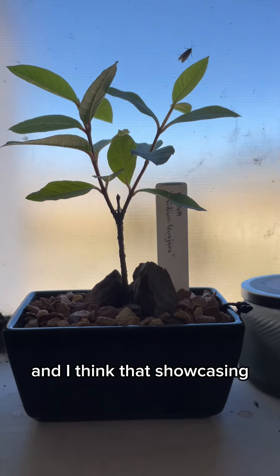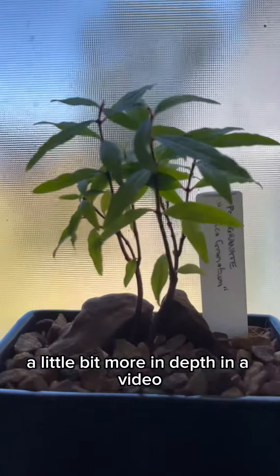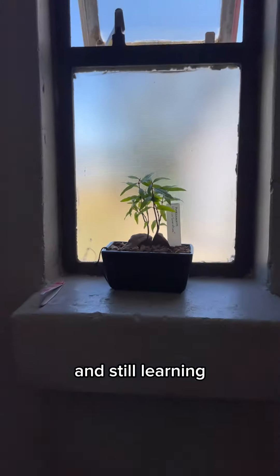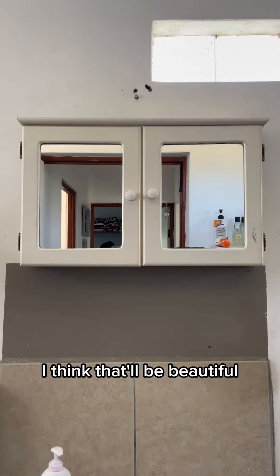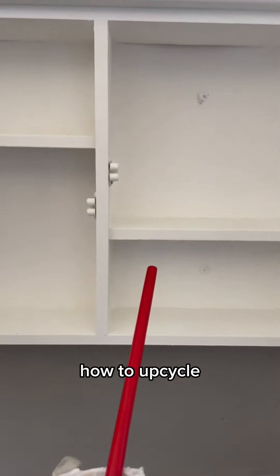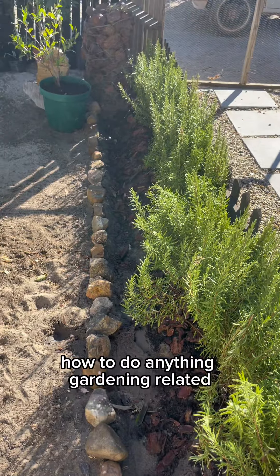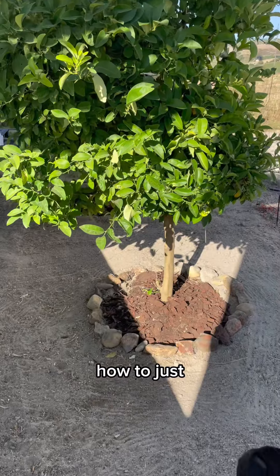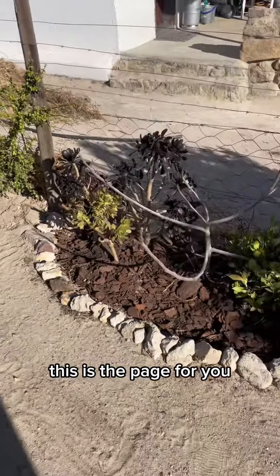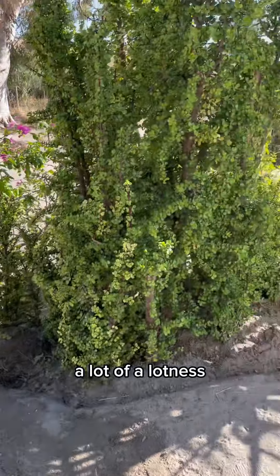I think showcasing in depth what I've learned over the years — and am still learning — will be beautiful. So if you're interested in DIY projects, how to upcycle, how to do anything gardening-related, or how to just make the fullest of every moment, this is the page for you. You'll also see a lot of fur babies and a lot of different things.